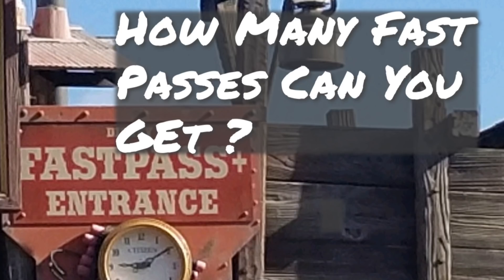So how many FastPasses can you get? You can get up to three per day in advance. And then once those three are used, you can schedule one at a time for the rest of the day. But it's going to depend on what is available as to what you're able to choose from.